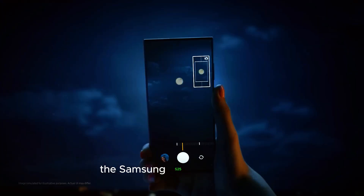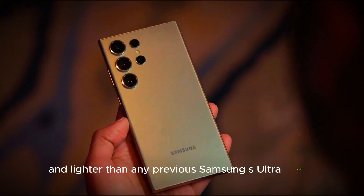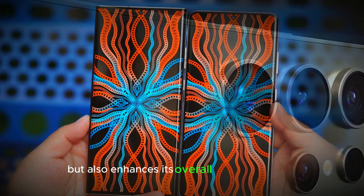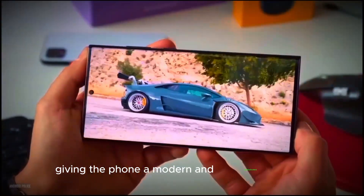Design. The Samsung S25 Ultra is thinner and lighter than any previous Samsung S Ultra model. This sleek design not only makes it more comfortable to hold but also enhances its overall aesthetic appeal. One of the standout features is its incredibly slim bezels, giving the phone a modern and sophisticated look.